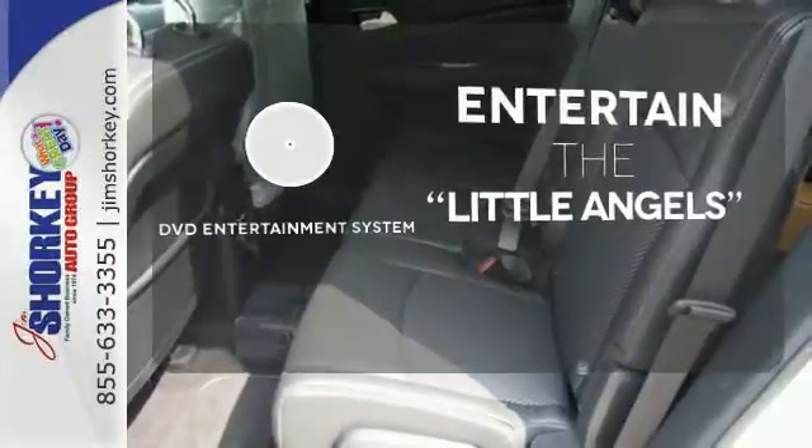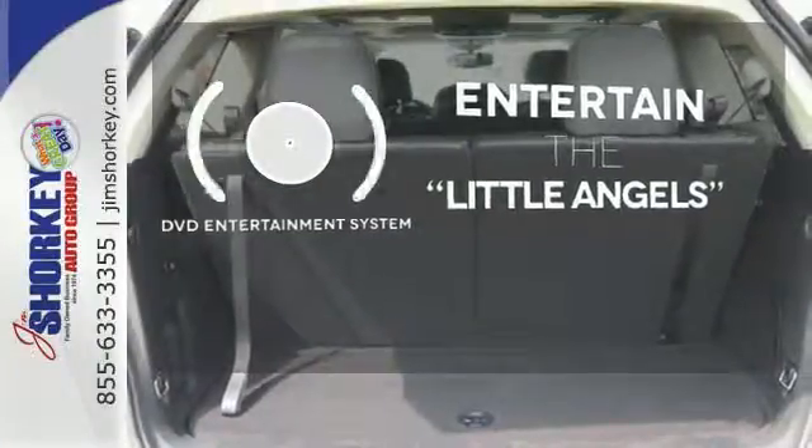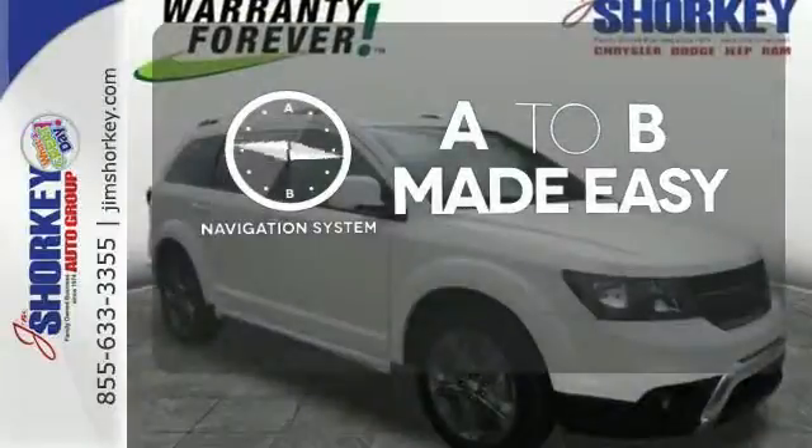The DVD entertainment system is perfect for your sweet little angels. Never feel lost again with the navigation system.